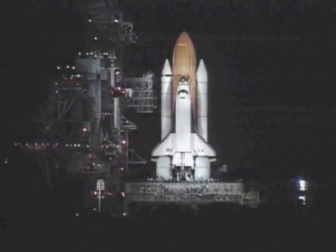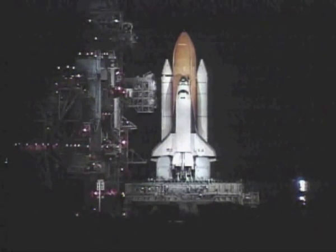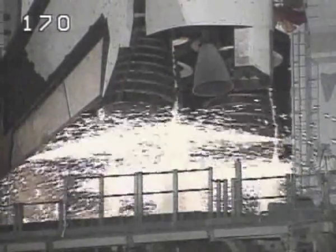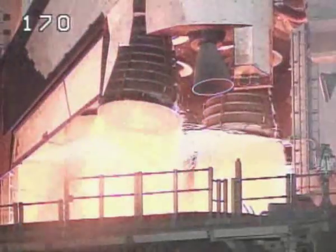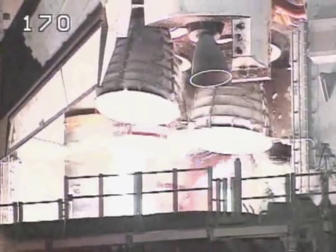Minus 20 seconds. Minus 15. 12, 11, 10, 9, 8, 7, 6, 5, 4, 3. We have a go for engine start. 0.